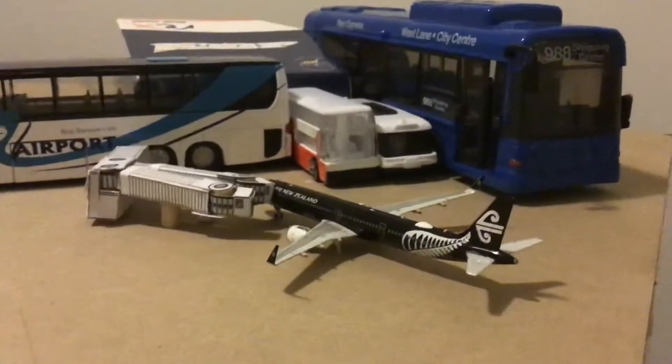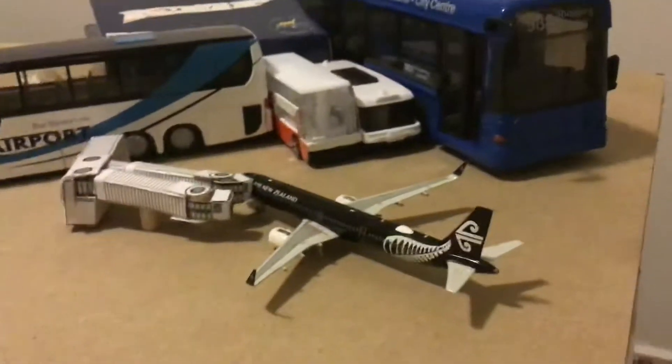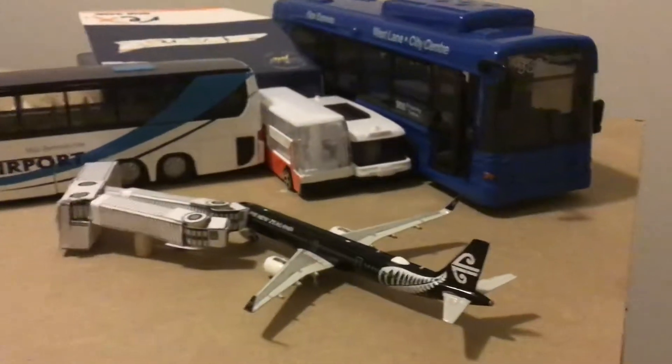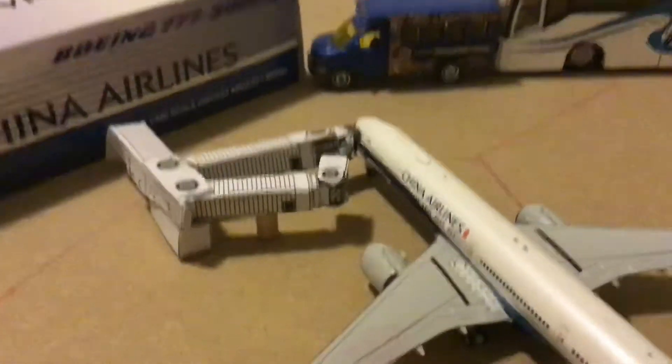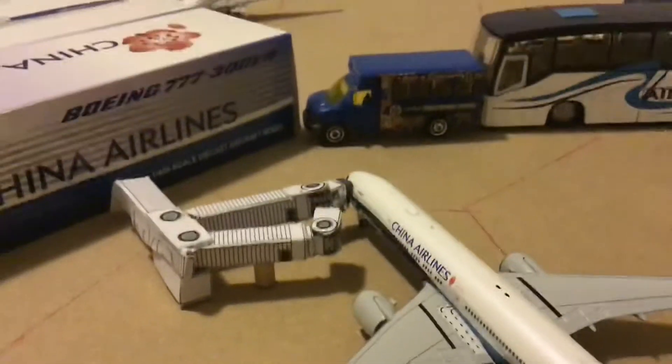Here we have an Air New Zealand A321neo. This has arrived in from Port Vila and will be heading out to Auckland tomorrow morning. And then here we have a China Airlines 777-300ER. This has arrived in from Taipei.